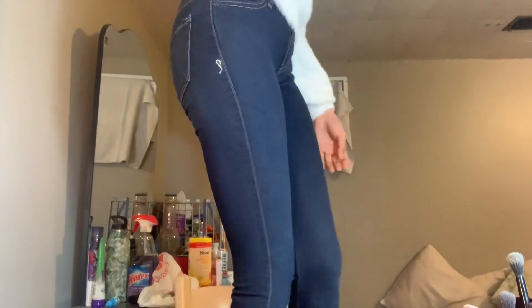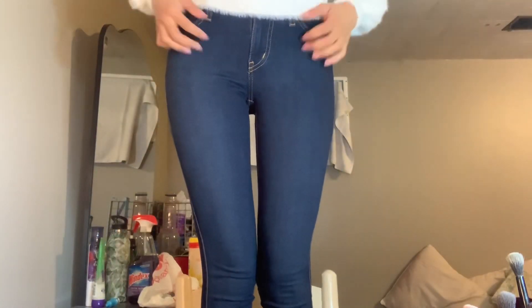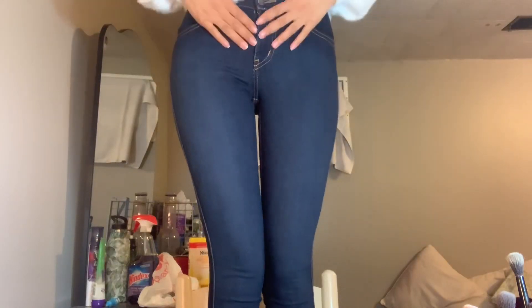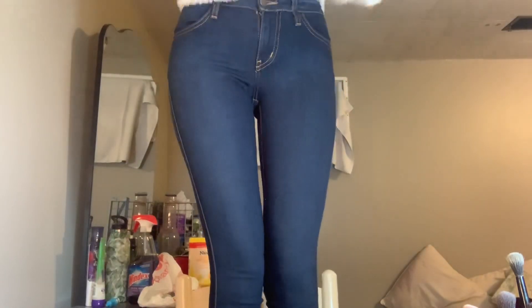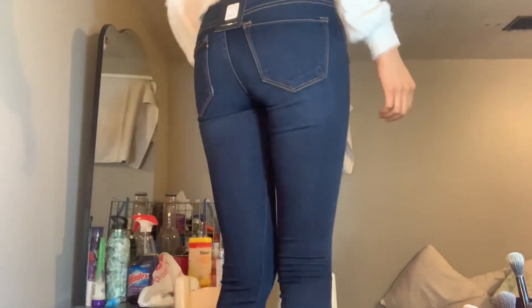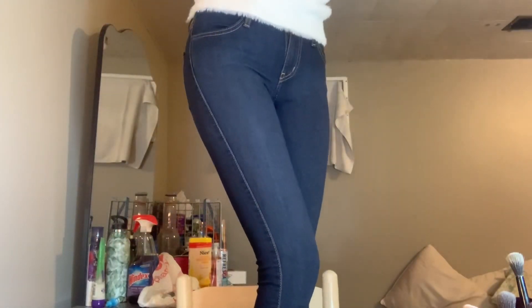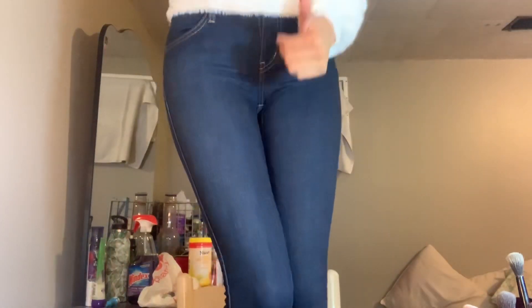These jeans are a size zero. They look like this — I have no ass but they're really long, really blue, and really tight, which I like. So yes, I'm keeping these.